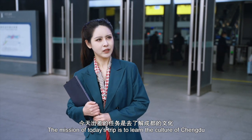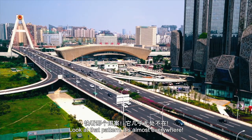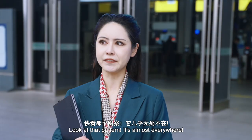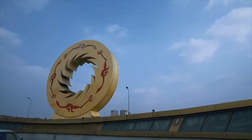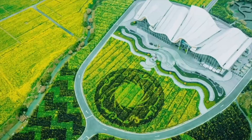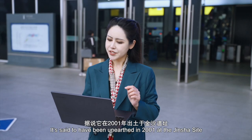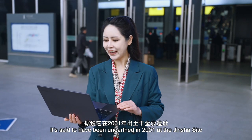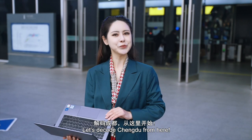The mission of today's trip is to learn the culture of Chengdu. Oh, look at that pattern — it's almost everywhere. It's said to have been on Earth in 2001 at the Jinsha site. Let's decode Chengdu from here.